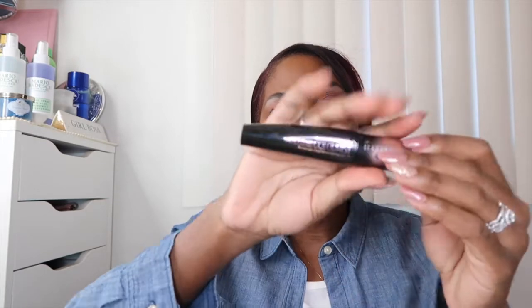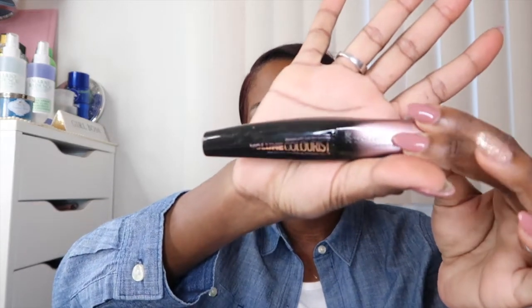A mascara I love love love — this is the Rimmel Volume Colorist Mascara, which has a lash tint to it. I didn't personally see a lash tint, but this one was so good. I'm back to my drugstore mascaras and they are winners. This one is definitely a repurchase.